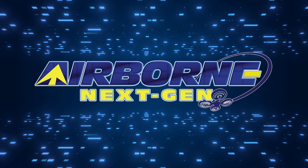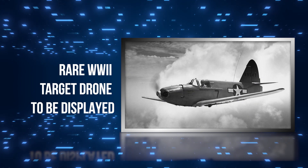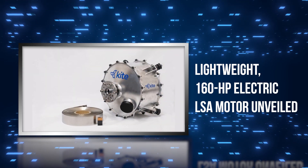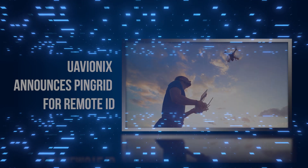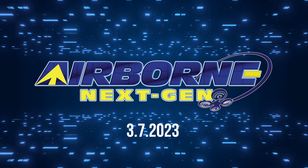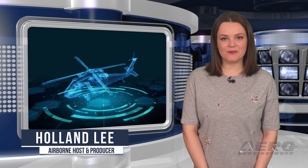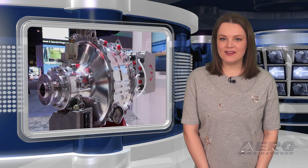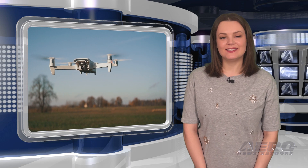Coming up on today's episode of Airborne Next-Gen: a rare World War II target drone to be displayed, a lightweight 160-horsepower electric LSA motor unveiled, and UAVionics announces Ping RID for Remote ID. I'm your host, Holland Lee. Welcome to the Aero News Network's Airborne Next-Gen program, a weekly news program covering the next generation of flight, from electric power to vertical lift, uncrewed vehicles, and everything in between. Let's get into today's stories.